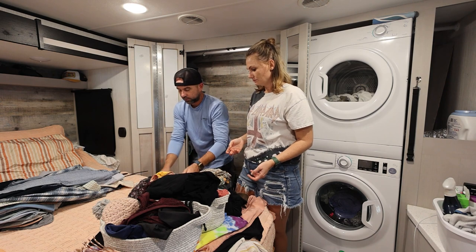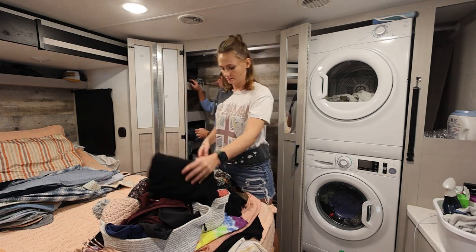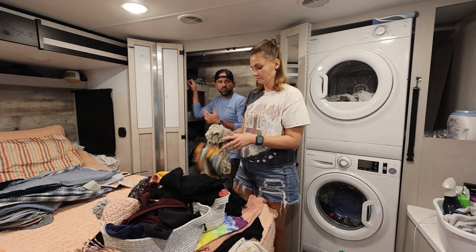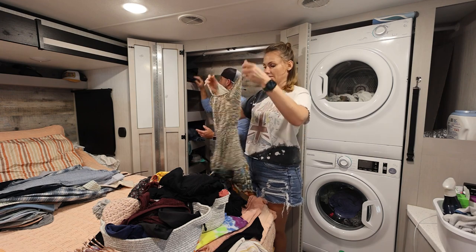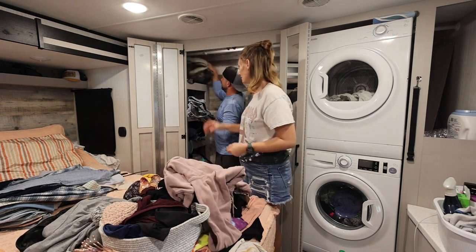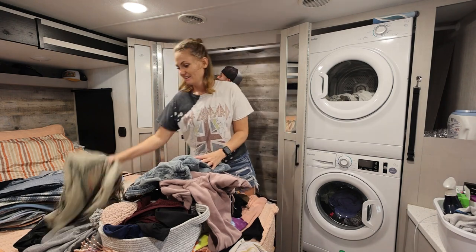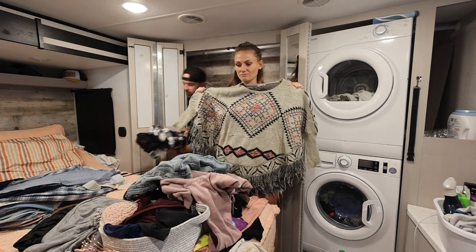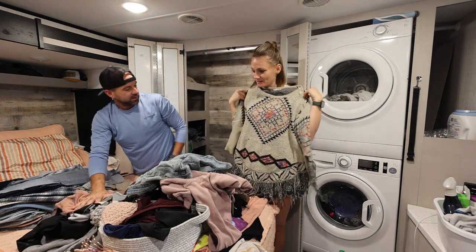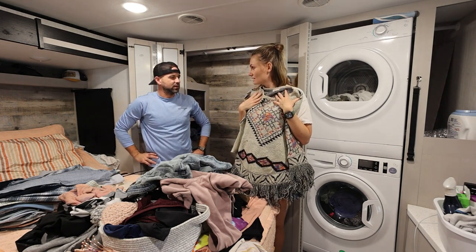I've noticed with our travels, we never know what the weather's going to be. But now that we have six months scheduled out, we're pretty sure what we're going to need. I have a lot of sweatshirts that we don't really wear — we're both guilty of that. I got this one when we were in Williams, Arizona, when we visited the Grand Canyon, and I love it, but I have not worn it in a very long time.